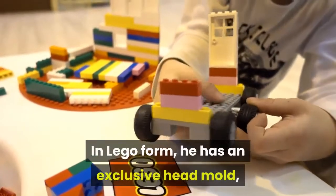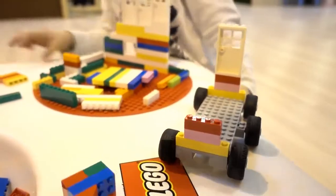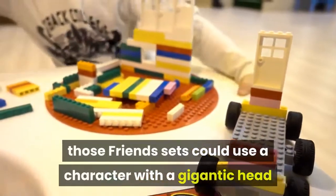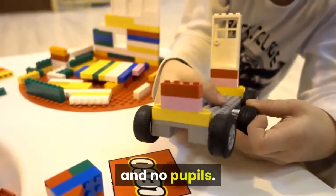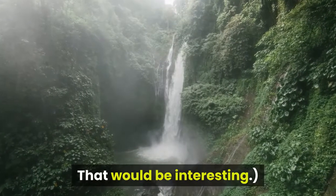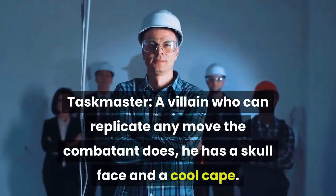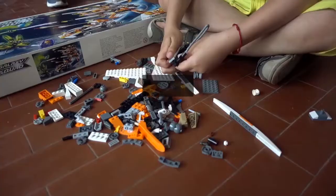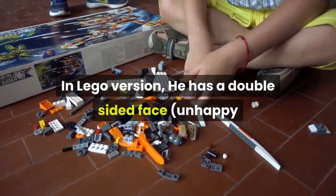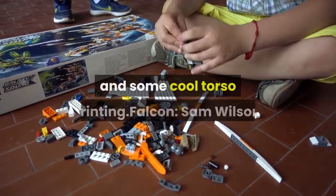In Lego form, Modok has an exclusive head mold found in no other set — those Friends sets could use a character with a gigantic head and no pupils. Taskmaster is a villain who can replicate any move a combatant does; he has a skull face and a cool cape. In Lego version, he has a double-sided face — unhappy and smiling — a cloak with hood, and some cool torso printing.